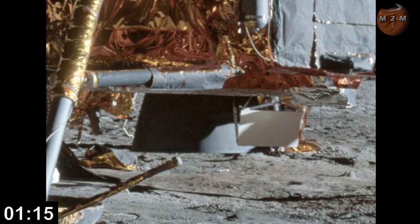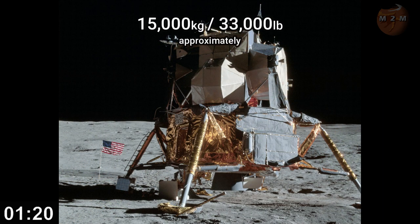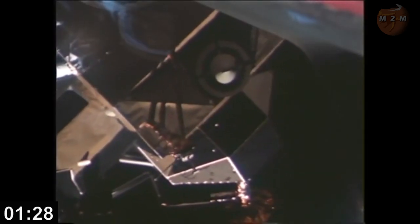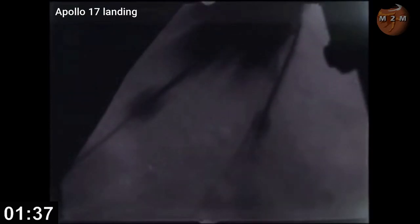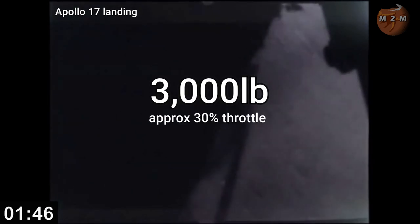The ascent engine on the LEM only needed to do one job: get a 15,000-kilo spacecraft off a low-gravity lunar surface. The process of landing on the moon involved the LEM detaching from the command module, then going through several burns of varying throttle to slow its orbit enough for a soft landing. But just before landing, the engine was throttled right down to about 3,000 pounds of thrust — roughly 30% of throttle.